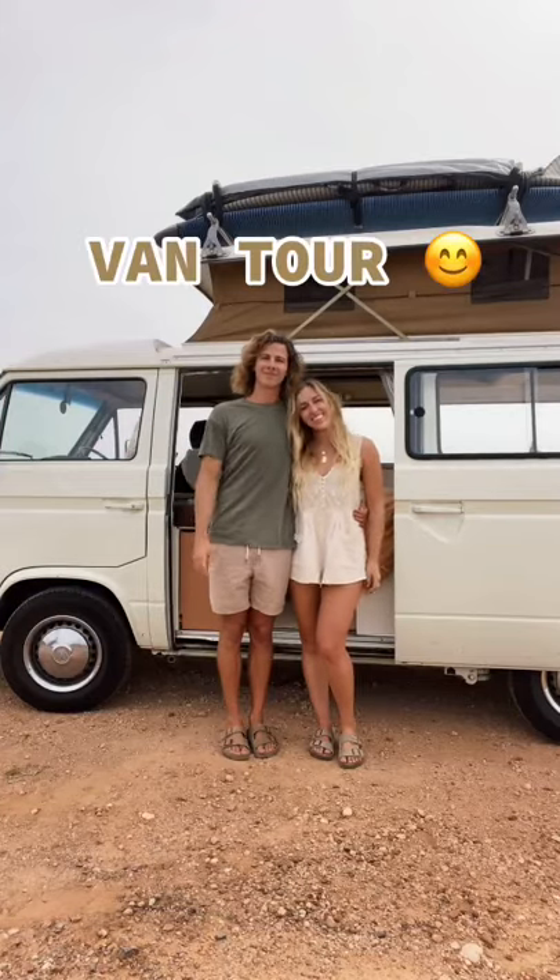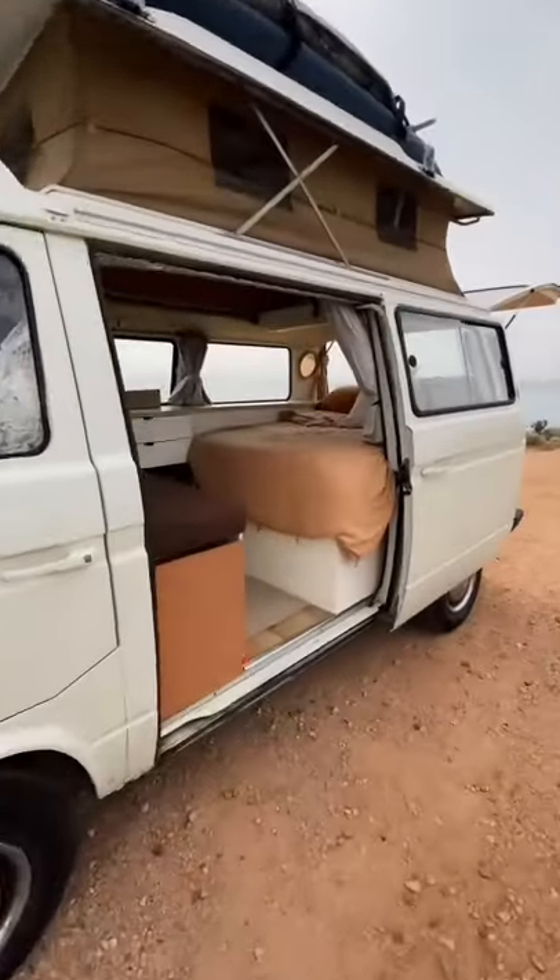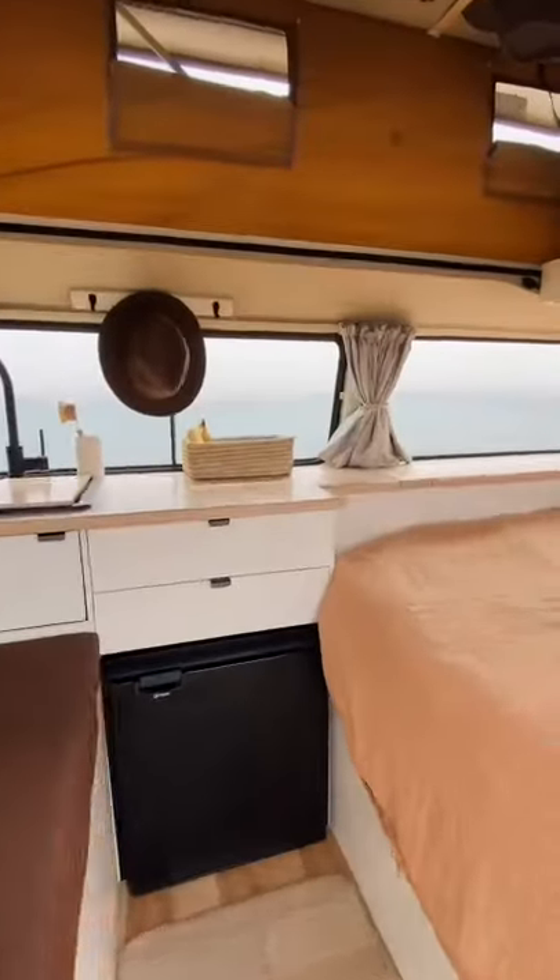Hi guys, we're Kendall and Glenn and this is our van tour. Vance is a 1982 VW T3 that we completely redid after 10 months of living on the road.